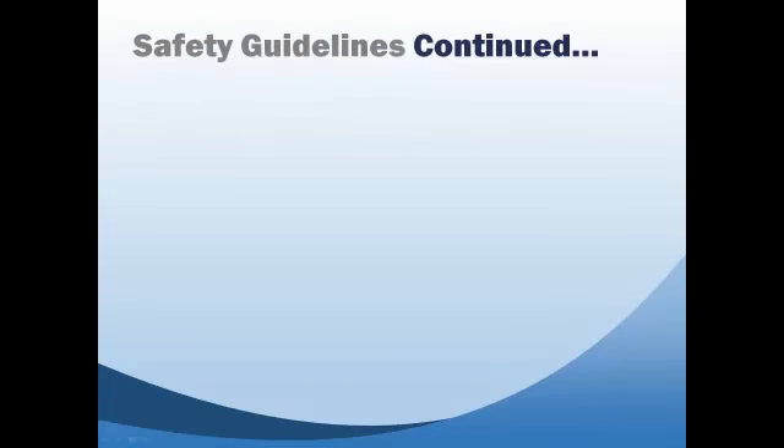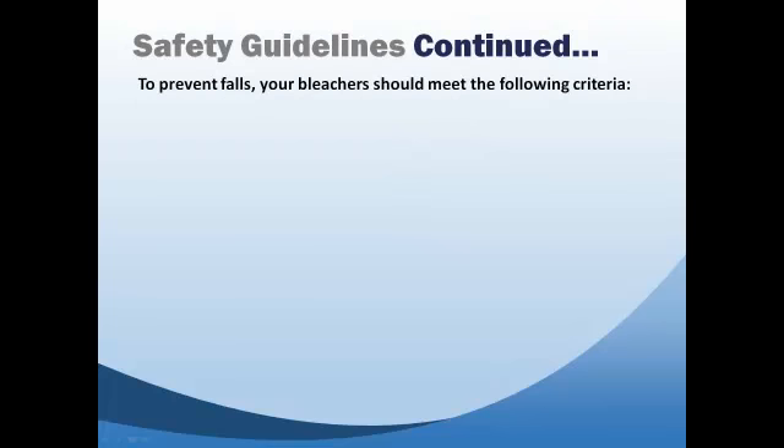To prevent falls, it is recommended that guardrails and openings meet the following recommendations. 1. A bleacher should have a guardrail along the back and surrounding the open ends where the drop is more than 30 inches to the ground below.